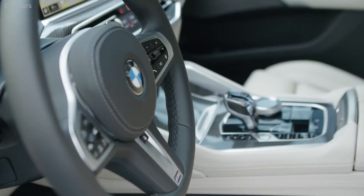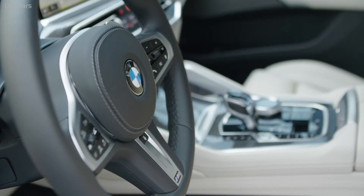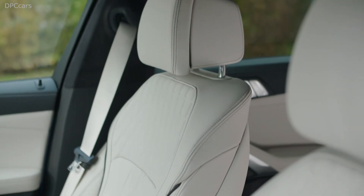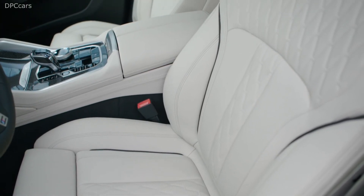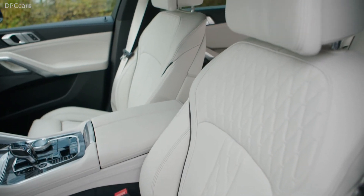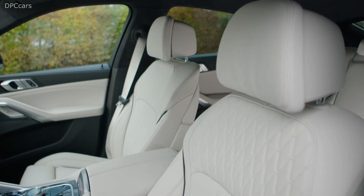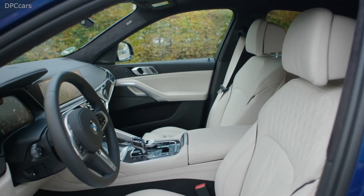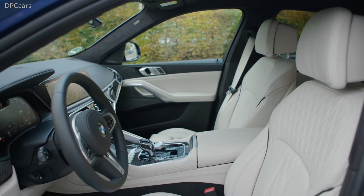To 60 miles per hour, it takes the SDrive model 5.2 seconds, while the XDrive version gets there in 5.3 seconds. The more powerful X6 M50i models get BMW's twin-turbocharged 4.4L V8, producing 523 horsepower and 555 foot-pounds of torque — an increase of 78 horsepower and 74 foot-pounds over its predecessor. It takes the X6 M50i just 4.1 seconds to 60 miles per hour, with a limited top speed of 155 miles per hour. With the factory trailer package, the X6 can tow up to 7,200 pounds.